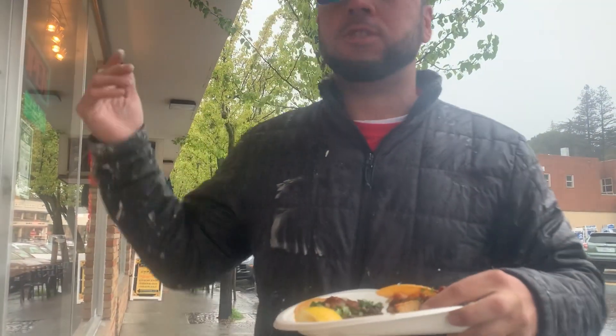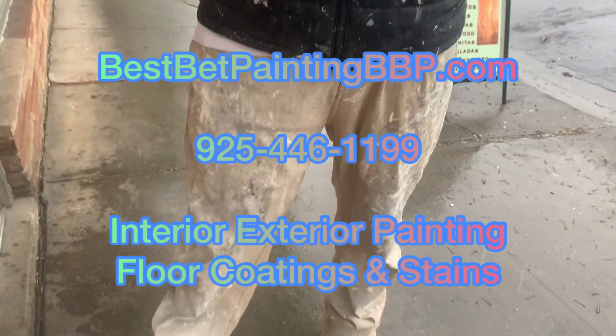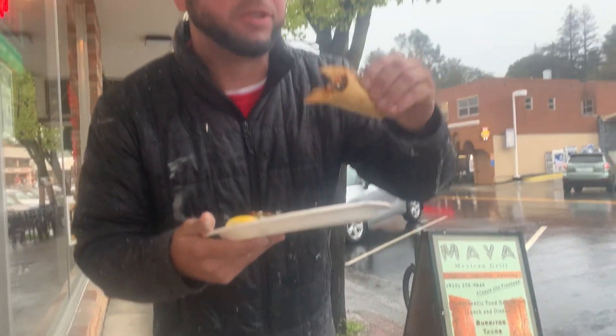One thing for sure — I'm in Orinda painting. So, you know, I can do all the jobs, high and low. Full service painting.